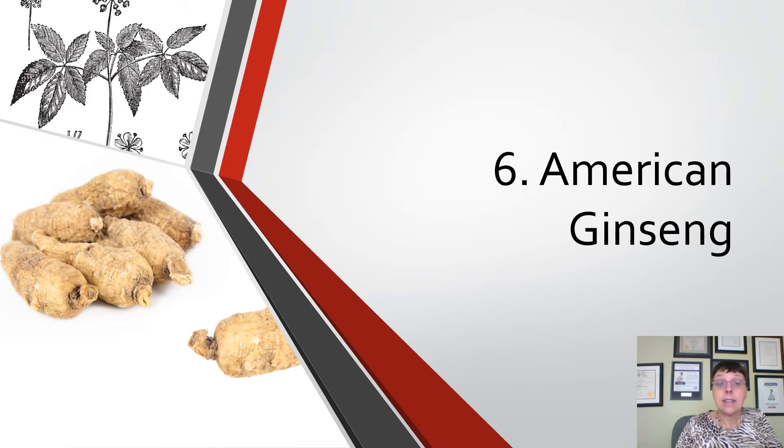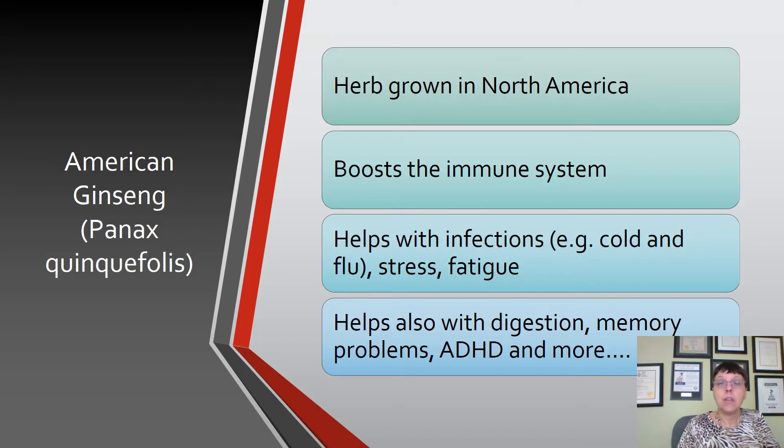The sixth ingredient is American Ginseng, an herb with the root used, grown in North America. It boosts and regulates the immune system and helps with infections — which is why it's in Cold Pro. It also helps with stress, fatigue, digestion, memory problems, and ADHD. It's an amazing herb we'll discuss in more detail later.